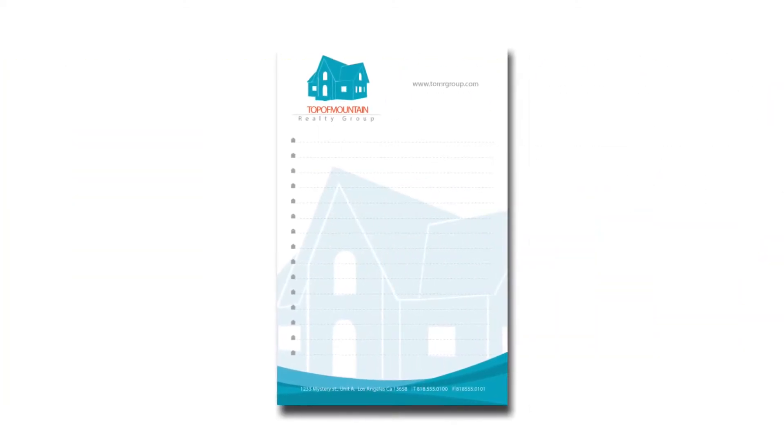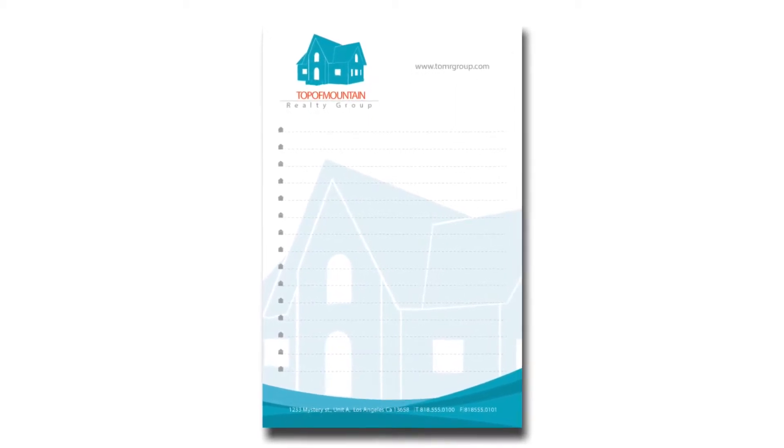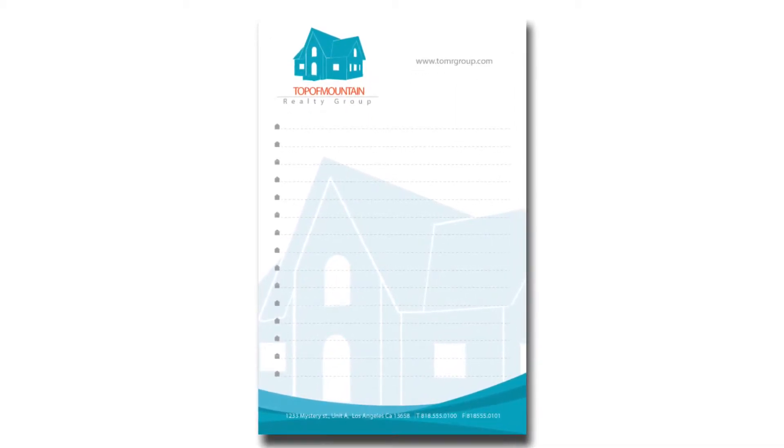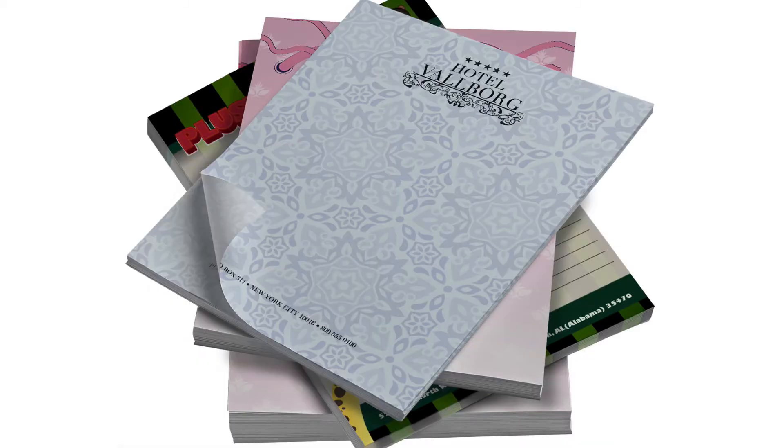They're ideal for jotting down notes and can even double as letterhead if produced on 8.5x11 pads. All Notepads come with sturdy chipboard backings. Choose from 70-pound premium uncoated text pages with maximum brightness or 70-pound linen uncoated pages.